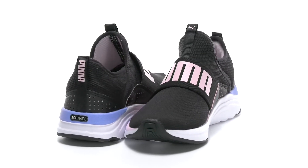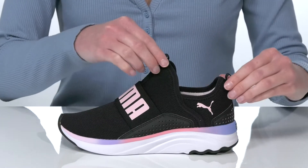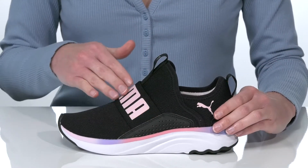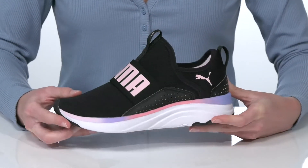This sneaker from Pumakids is a sporty and comfortable look your kid can wear every day. They have a booty-like construction which will allow them to pull these on and off easily. The stretchy strap on the upper will provide a comfortable but locked down fit.